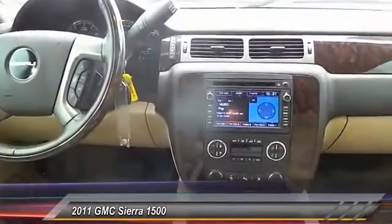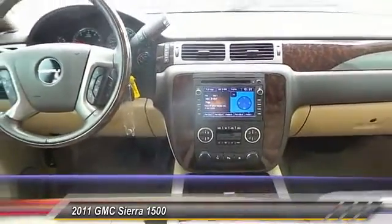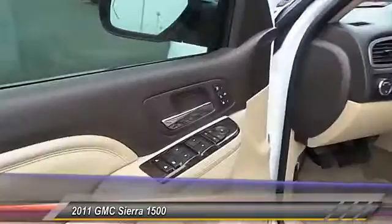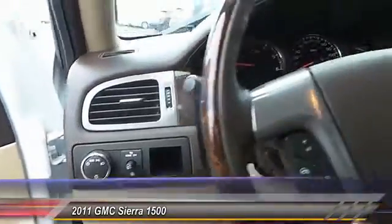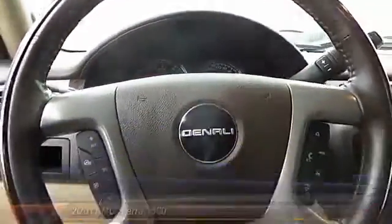This vehicle has less than 50,000 miles. Here are some of this vehicle's great options: stability control, remote engine start, steering wheel audio controls, anti-lock braking system, power passenger seat, and CD changer.